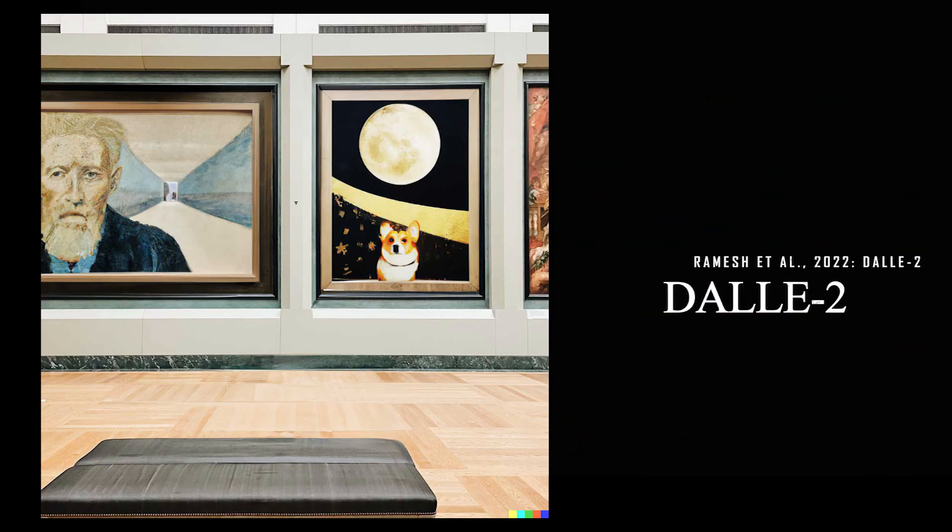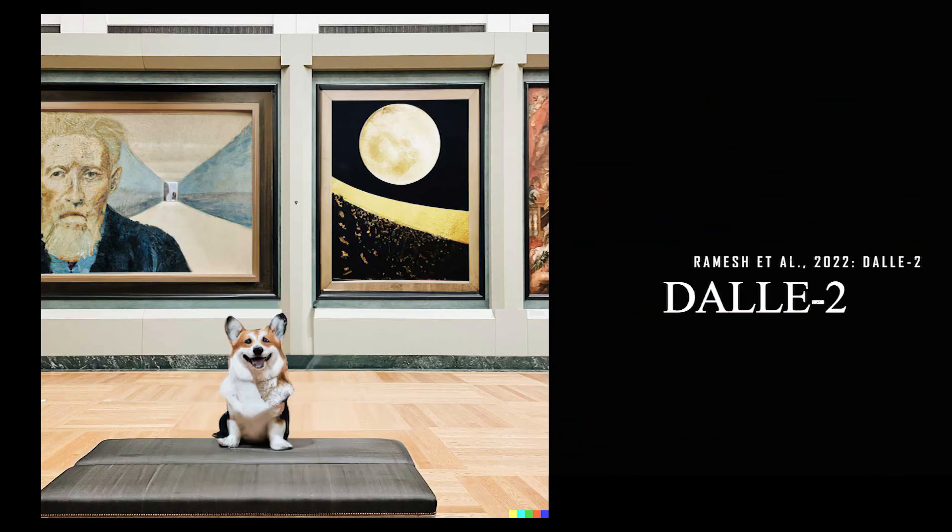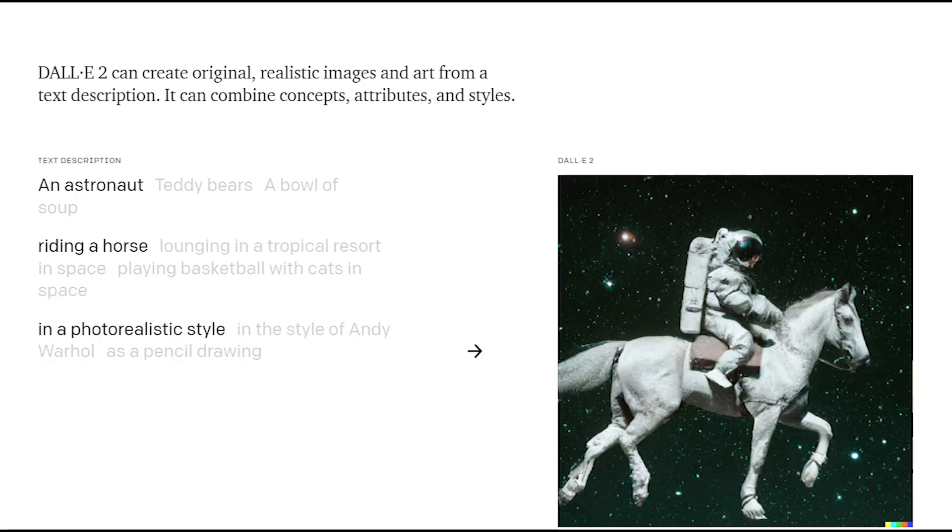Should I even introduce this one? It takes a text prompt to generate an amazing image based on diffusion models.